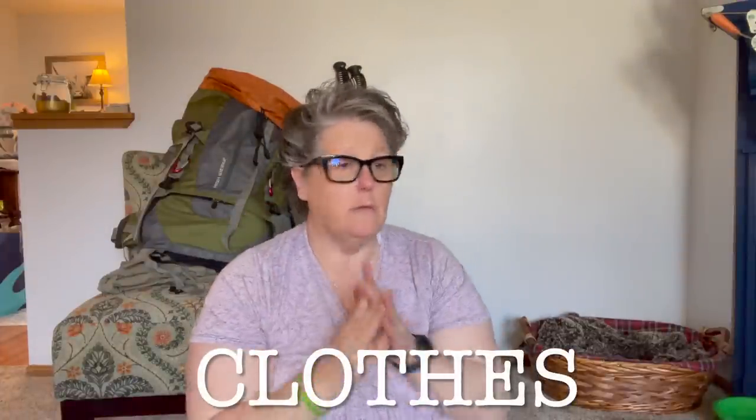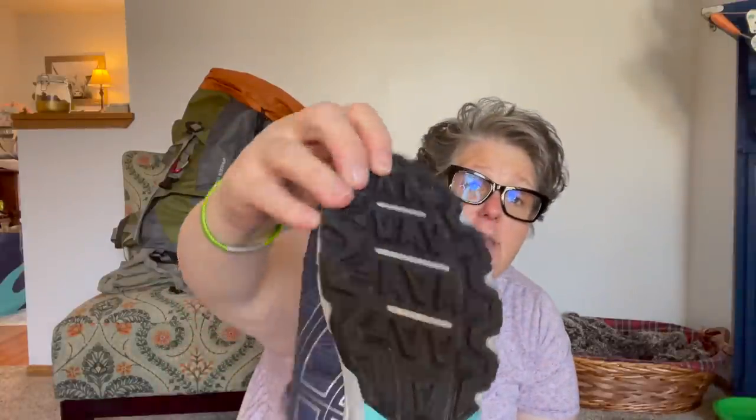Now we're going to talk about clothing — what am I bringing? For shoes, you can wear boots, tennis shoes, or trail runners. The only thing I recommend is that they have a decent grip because you're going to be walking in dirt, gravel, rocks, sticks, and leaves — you really want a good tread. Now there are a lot of very expensive trail runners out there, like the Ultras, Hokas, and Merrells. I got these for $60.